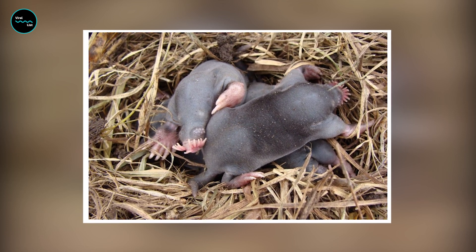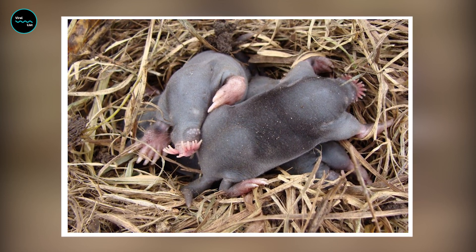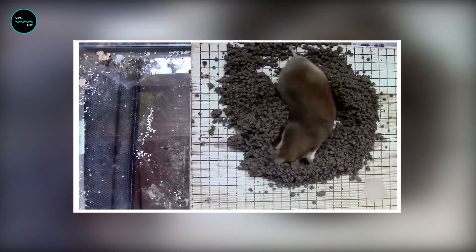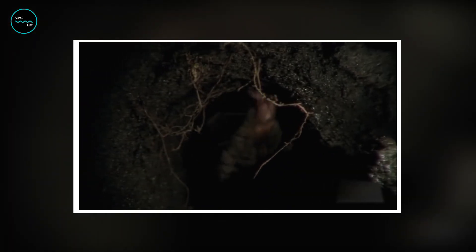During breeding season, males use their sense of smell to locate females and engage in aggressive battles with other males to win mating rights. Interestingly, the star-nosed mole's nose is also used for social communication — they use their nose to mark their territories with scent and to communicate with other moles.